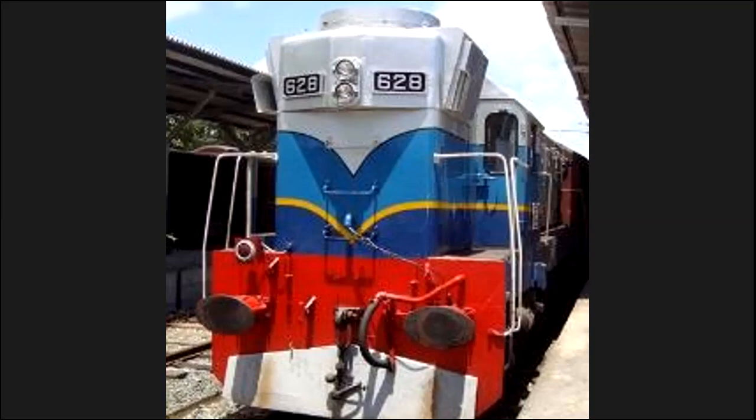Hello and welcome back to the Epic Train channel. Today we are going to be discussing a privately-owned railway carriage, the Blue Line Express. So let's get started.